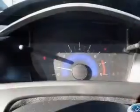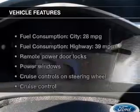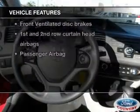Brake safely with the anti-lock braking system. Let the sun shine in with a sunroof. Plus, enjoy these notable features that are included in this vehicle.